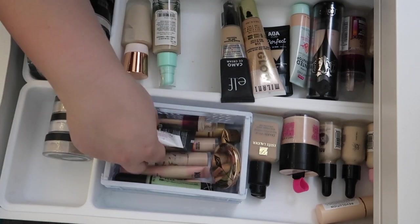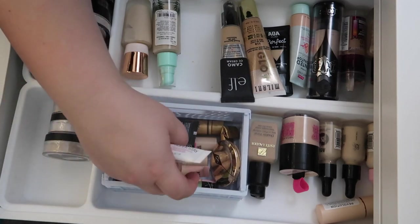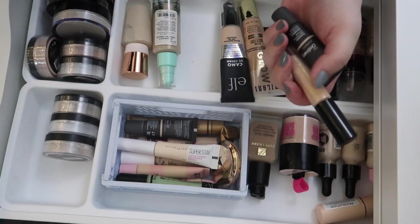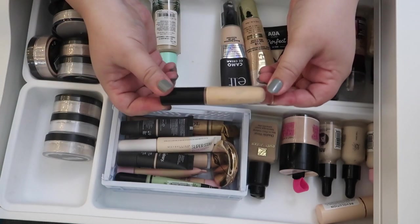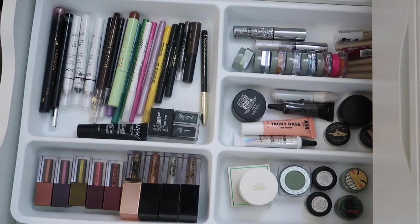For concealer it is still summer so I want to finish up my summer concealers. I have a backup of the Maybelline Instant Age Rewind so let me use that one to finish it up. And then I'll bring in the Pat McGrath Sublime concealer. We've got foundations, loose powder, pressed powder, and concealer — we're good for this drawer.